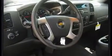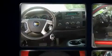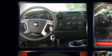The following features are included: a split folding rear seat, air conditioning, tilt steering wheel, power windows, an overhead console, and remote keyless entry.